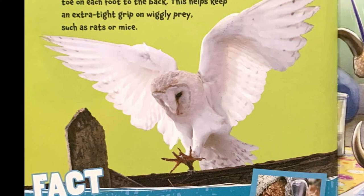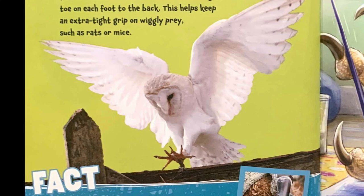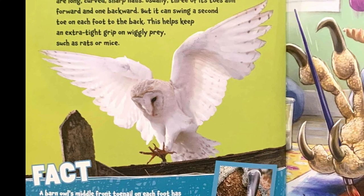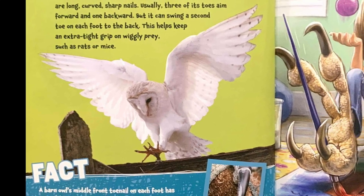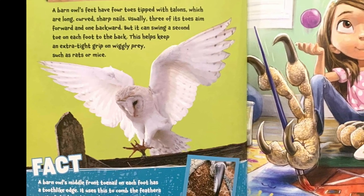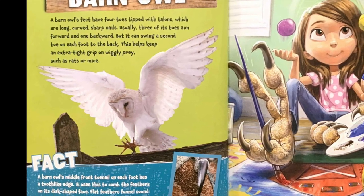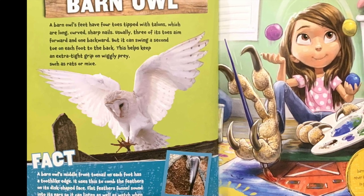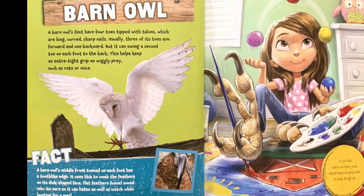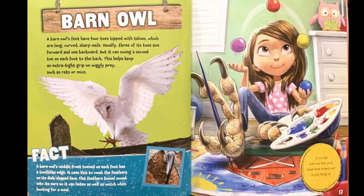Barn owl. A barn owl's feet have four toes tipped with talons, which are long, curved, sharp nails. Usually three of its toes aim forward and one backward, but it can swing a second toe on each foot to the back. This helps keep an extra tight grip on wiggly prey, such as rats and mice. Fact: a barn owl's middle front toenail on each foot has a tooth-like edge. It uses this to comb the feathers on its disc-shaped face. Flat feathers funnel sound into the ears so it can listen as well as watch when hunting for a meal. If you had barn owl feet, you'd never have to bend over to pick things up.